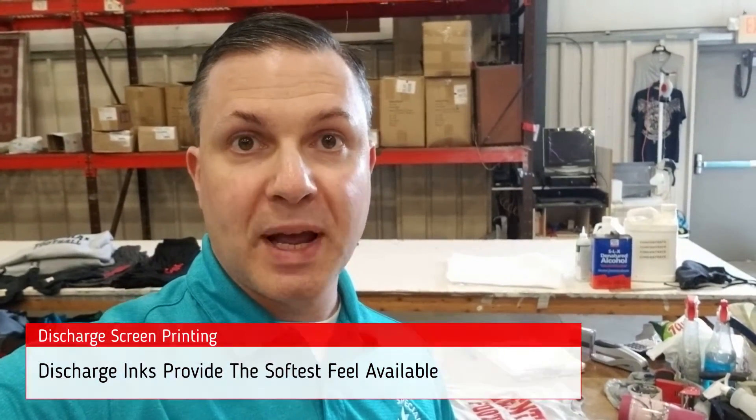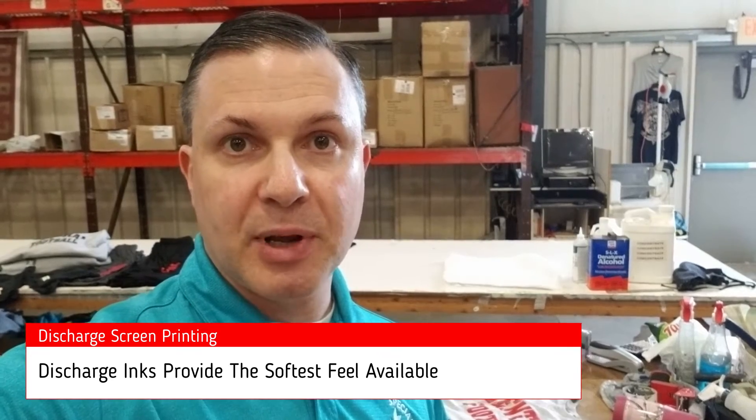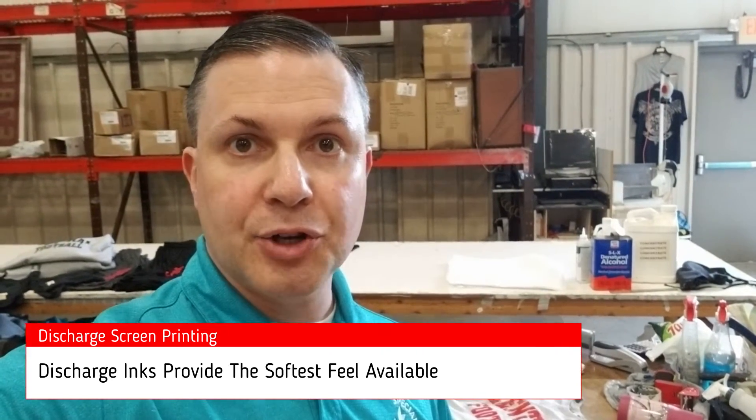These are 100% cotton 22 inch by 22 inch bandanas made by us here in the United States, screen printed edge to edge — actually off the edge — with discharge water-based inks. Safe for the environment, soft to the feel. You can wear these on your face, around your neck, around your head, no problem. We can do custom logos up to three colors off the edge, and four colors if you stay within the perimeters of the bandana.